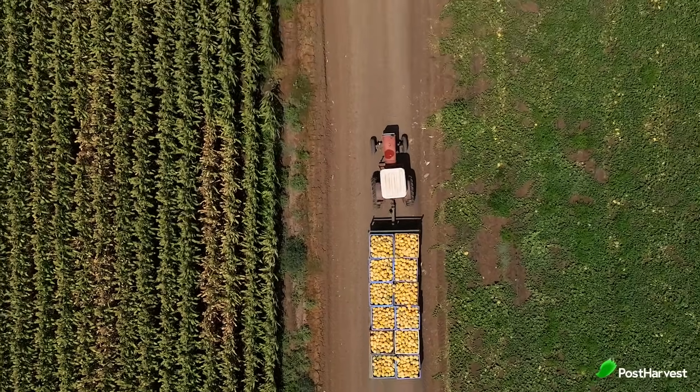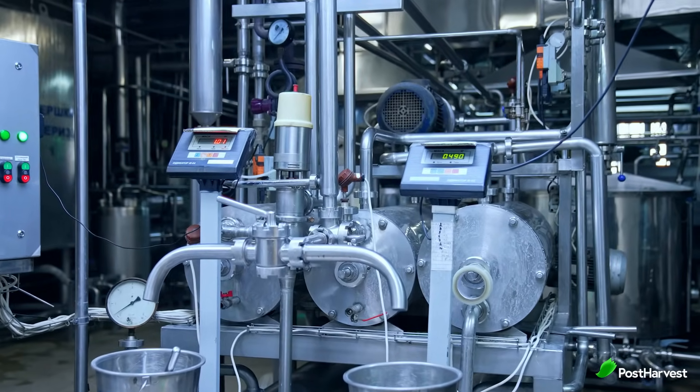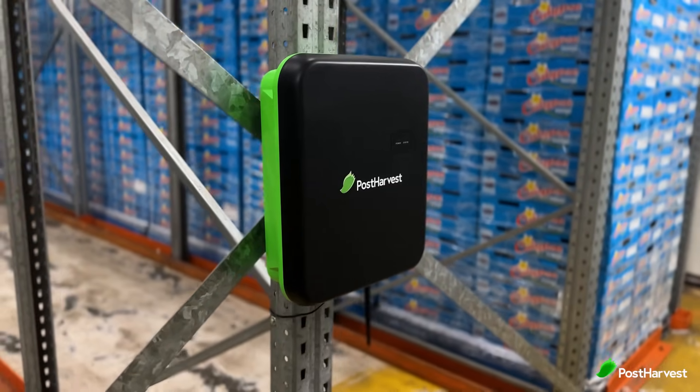Our food travels a long journey before it lands on our plates. Every step of the way, temperature, humidity and other factors can impact freshness, safety and ultimately taste. This is where sensor technology comes in, acting as a watchful eye — or rather a network of eyes — over our food supply chain.